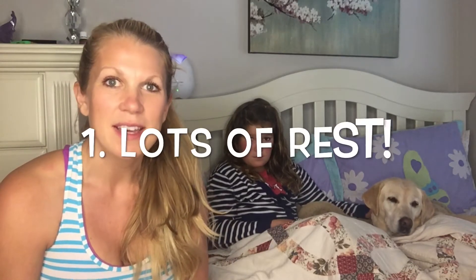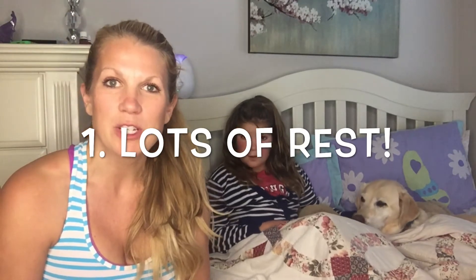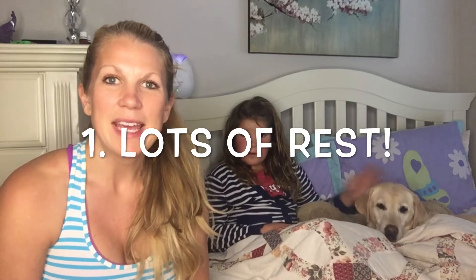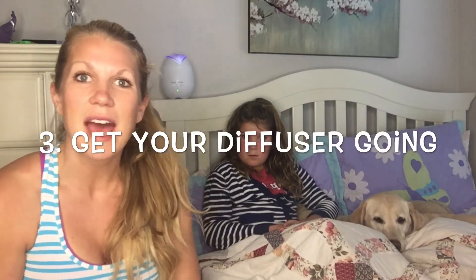The first thing I always say to do is rest immediately. She is laid up in bed and about to get back to watching her movie. The second thing is lots of fluids — lots of water — so I want to make sure I have water close by.